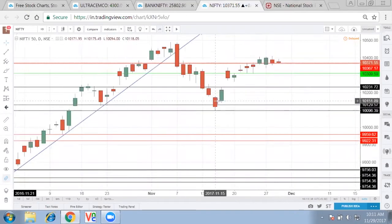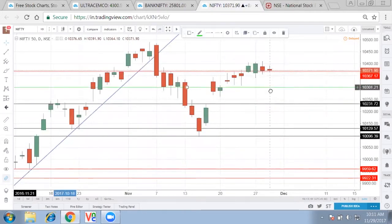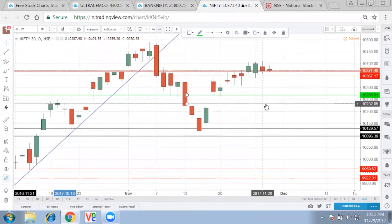Considering three things together for the next month: first is the RBI meeting. RBI is going to do nothing — inflation was higher, so Bank Nifty will remain weak. Bank Nifty remaining weak can bring Nifty back to the level of around 10,250, as the RBI meeting does not give any kind of rate cut.